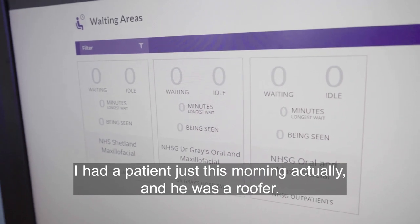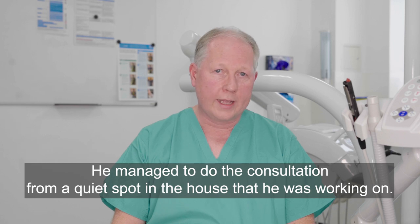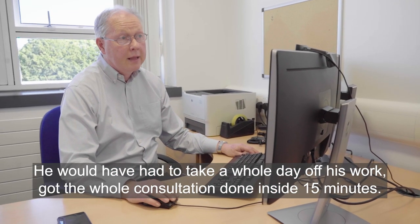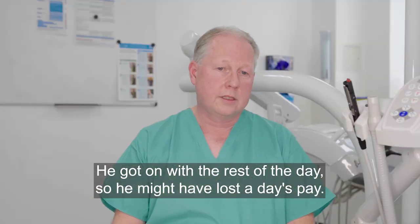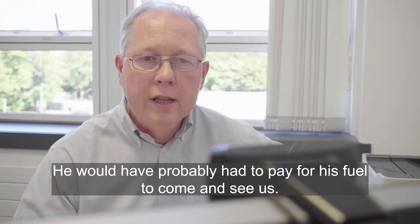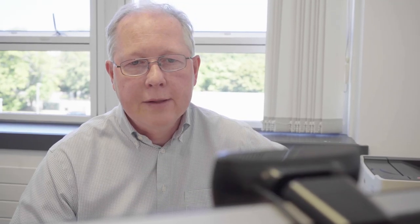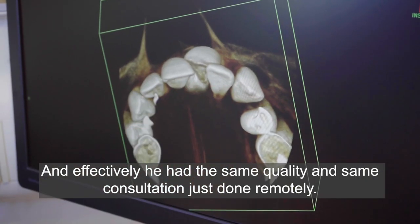I had a patient just this morning — he was a roofer. He managed to do the consultation from a quiet spot in the house he was working on. He would have had to take a whole day off work. He got the whole consultation done inside 15 minutes and could get on with the rest of the day. He might have lost a day's pay and had to pay for fuel to come see us — effectively he had the same quality consultation just done remotely.